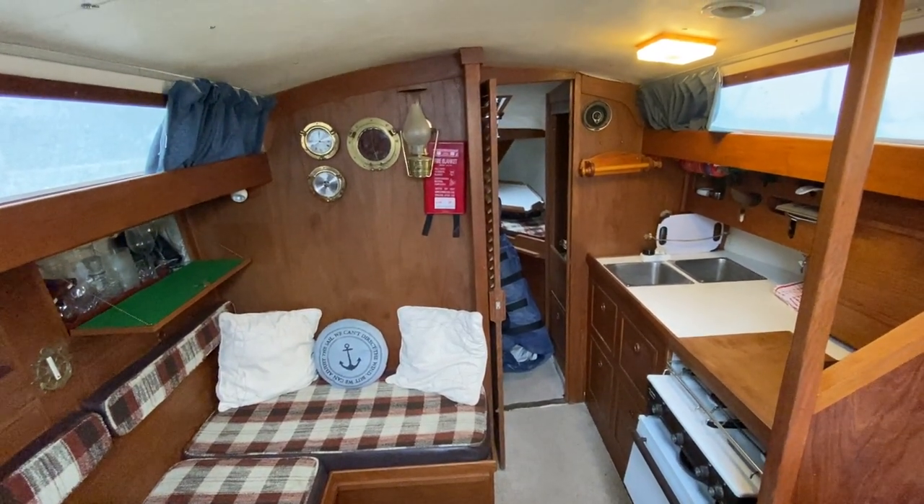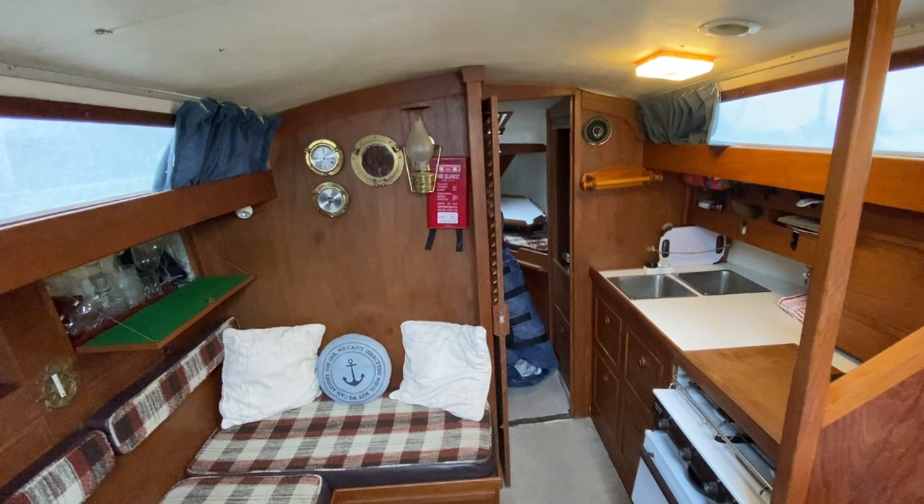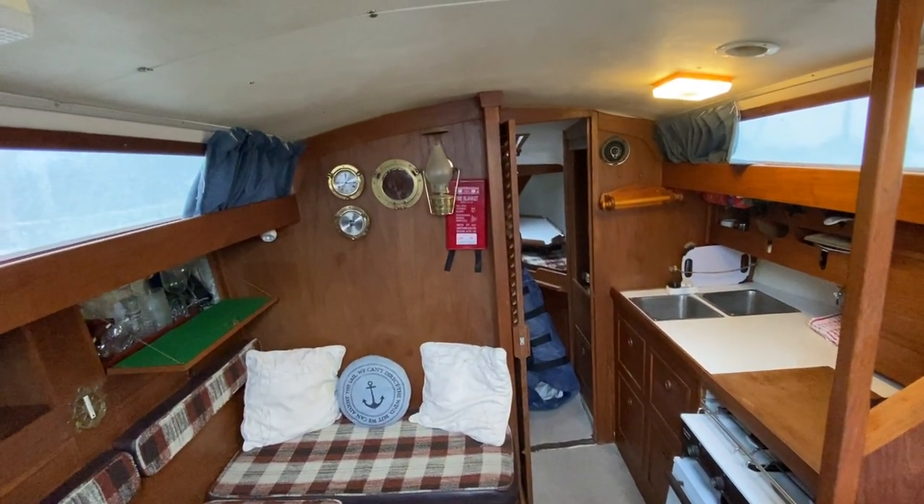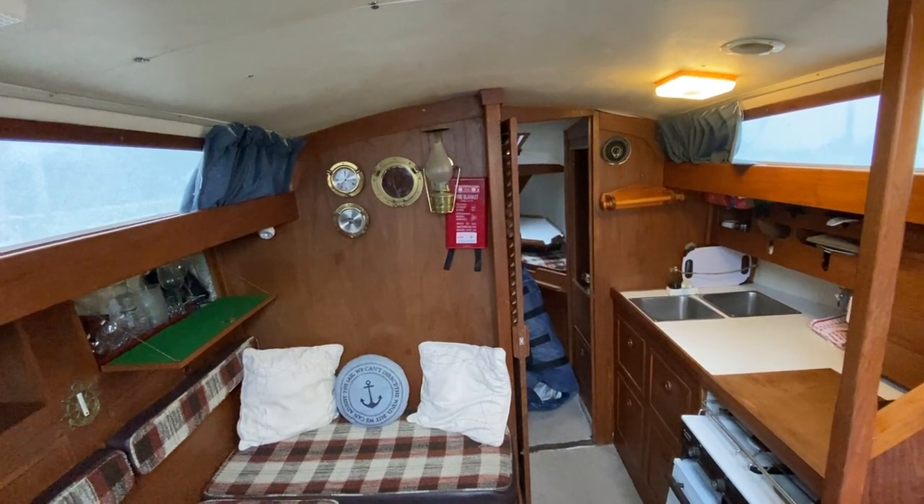Hi, this is Mark Coles of Boatshed Essex, and today we're listing a Cobra 850 sailing boat which is now for sale via Boatshed.com. Just a short interior video to show you around and to point out some interesting features.